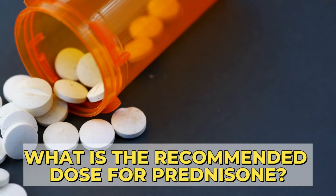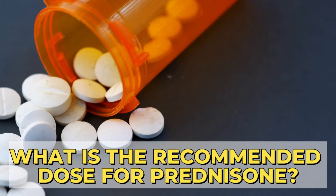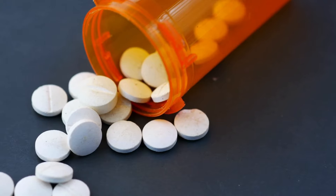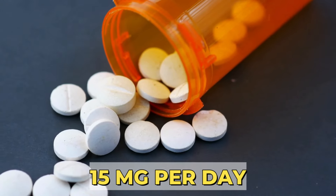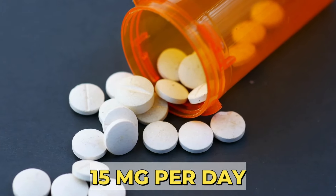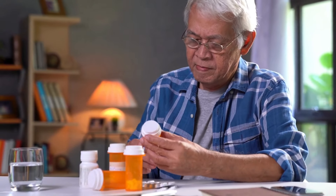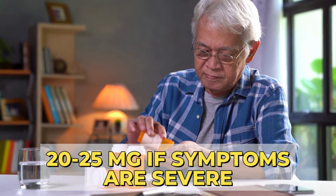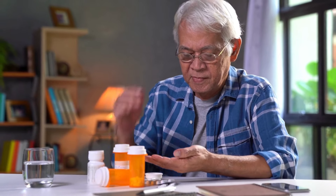What is the recommended dose for Prednisone? When treating PMR, doctors usually start Prednisone at around 15 mg per day. Some patients may need a higher dose, like 20–25 mg, if the symptoms are severe. However, the dose is decided by your doctor based on the symptoms you might have.